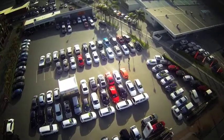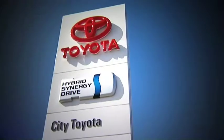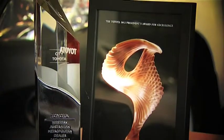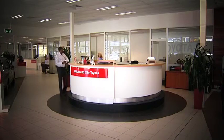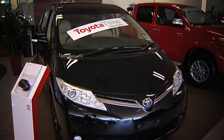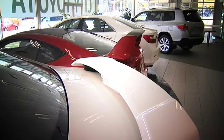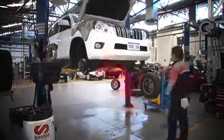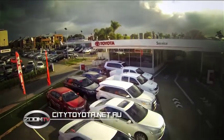Whether you're searching for a top quality new or pre-owned vehicle or a factory service with genuine Toyota parts, City Toyota is your best option. They're one of the most awarded Toyota dealers in Australia. As a five-star customer service dealership, the helpful and professional team at City Toyota will always find the right car for you at the right price with the best possible service. To find out more, go to citytoyota.net.au.